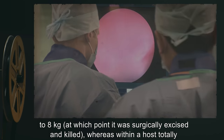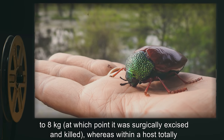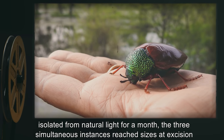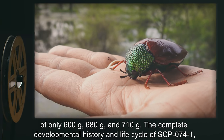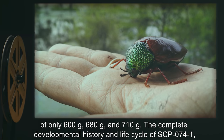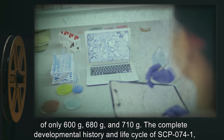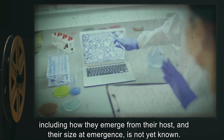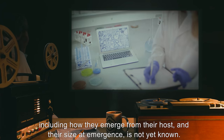Within a host exposed to an average of 30 minutes of unfiltered sunlight per day for a month, an instance of SCP-074-1 was observed to grow from 2 milligrams to 8 kilograms, at which point it was surgically excised and killed. Whereas within a host totally isolated from natural light for a month, three simultaneous instances reached sizes at excision of only 600 grams, 680 grams, and 710 grams. The complete developmental history and life cycle of SCP-074-1, including how they emerge from their host and their size at emergence, is not yet known.